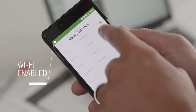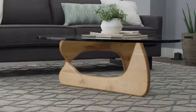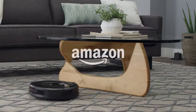Wi-Fi enabled devices can be set remotely so that you can rest assured, wherever you go, you can return home to clean floors.